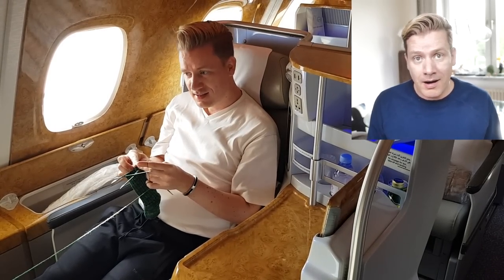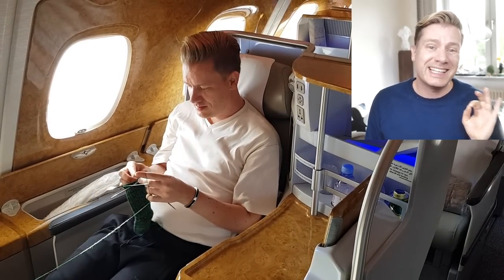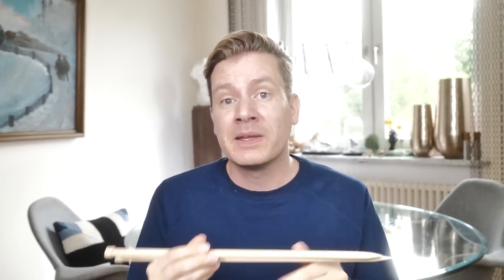With tight security checks and body scanners all over the airport, this seems to be a problem. I mean, these days you can't even bring a harmless bottle of water. So are knitting needles forbidden? Actually, they aren't. But it's sadly a little bit more complicated. So let's talk about everything you need to know about bringing knitting needles on a plane. I really urge you to watch this video all the way to the end and not stop here just because I said yes, you can bring them.